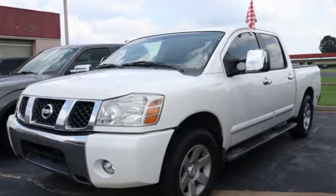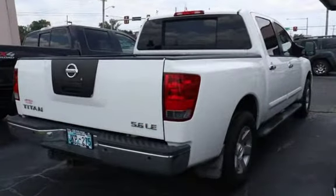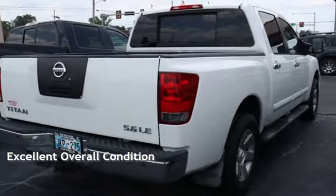This four-door truck has an eight-cylinder, five-liter V8 engine, with rear-wheel drive and an automatic transmission. This vehicle is in excellent overall condition.